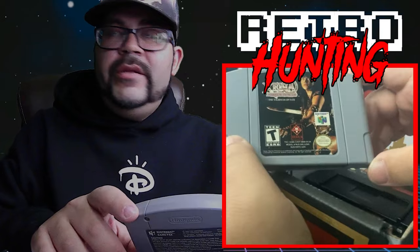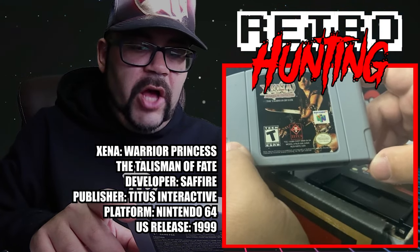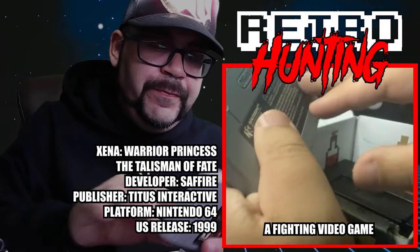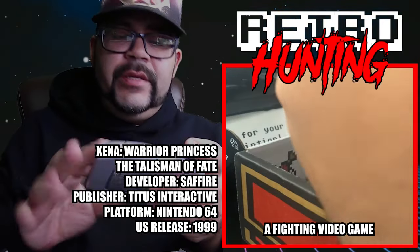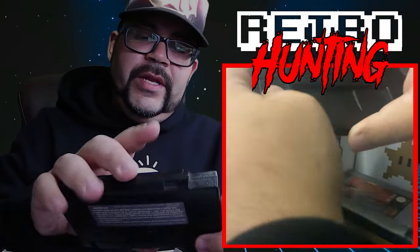The first one being Xena Warrior Princess: The Talisman of Fate for the N64. Never heard of this game. It was made by a company called Titus. I did not know Xena had an N64 game — very awesome pickup.